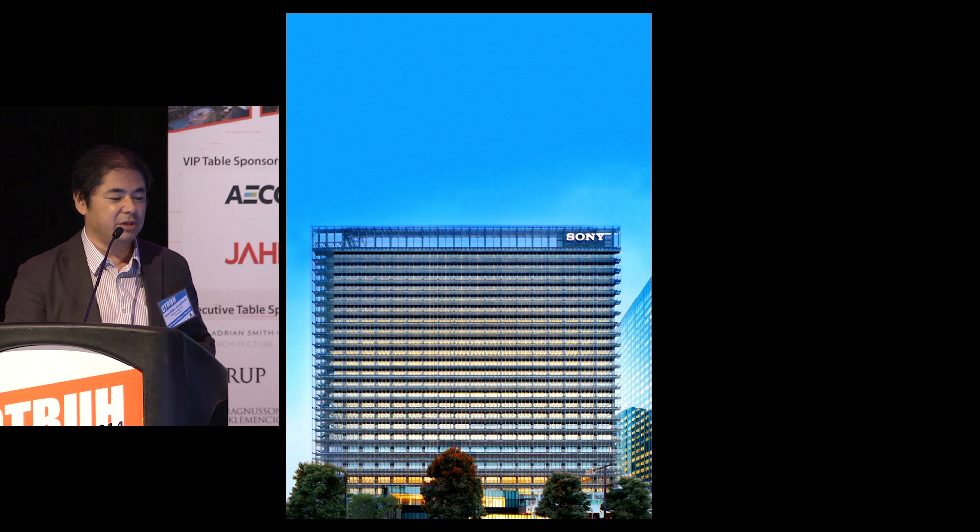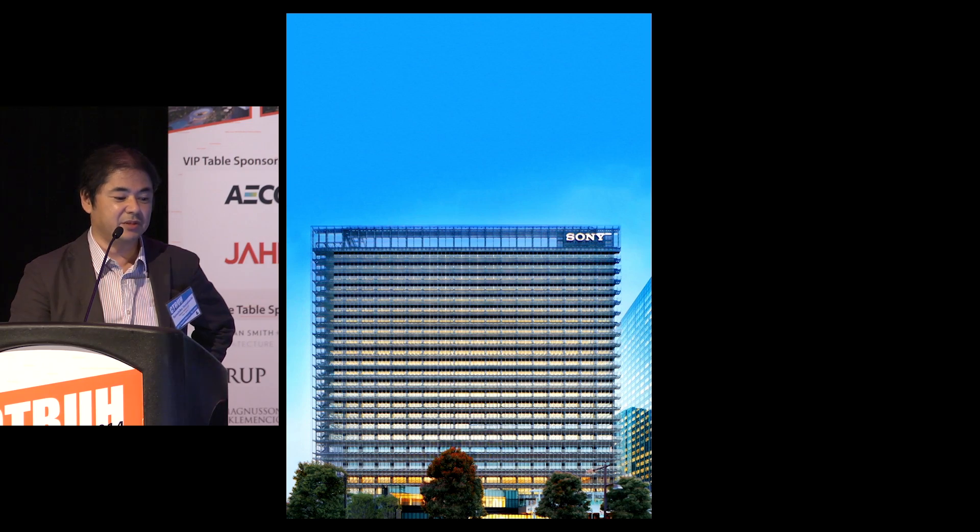We strongly believed that such coincidental communication was really very important to breed an innovative atmosphere in a company. This idea seemed to be very impressive for Sony, and they selected us as the architect for this project.